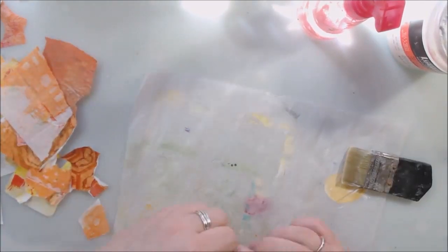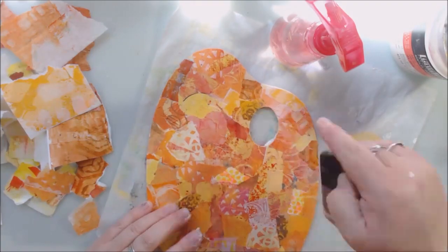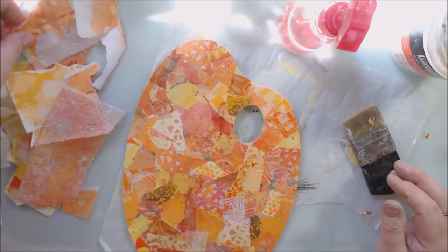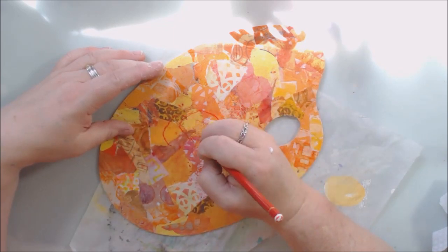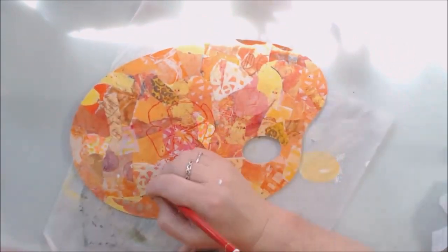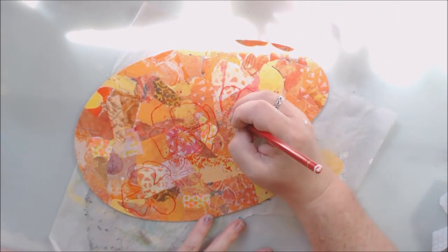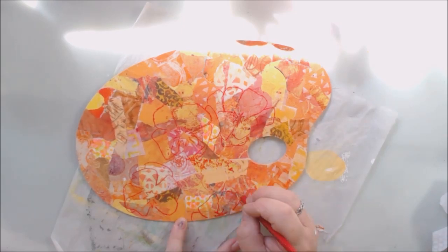I save all my extra paper scraps and sort them by color so I can do something like this — just cover the whole thing. It doesn't matter what the back looks like since it's going to be up on my door. As I was working, the light was coming across my desk from the window. This is in the afternoon. I don't have a blackout curtain because the way I have my overhead camera set up it blocks the window, so I never have any way to block out the sun. I usually try to work early in the morning, but by afternoon the sun starts creeping across the desk and can almost obliterate what's on the desk.